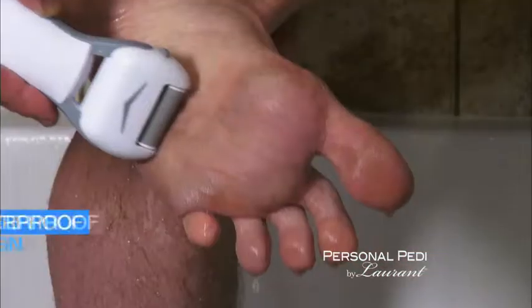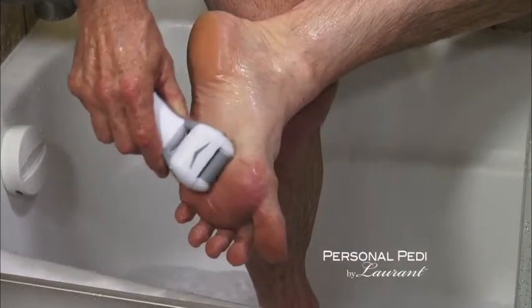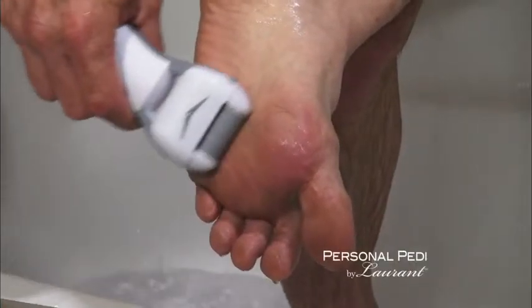This revolutionary foot care system is waterproof, so you can use it right in the shower. I just don't have time to battle with my calluses all day. Now that I can do it in the shower, it's part of my daily routine.